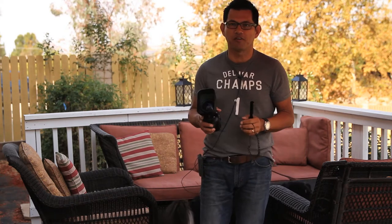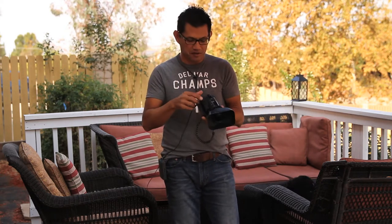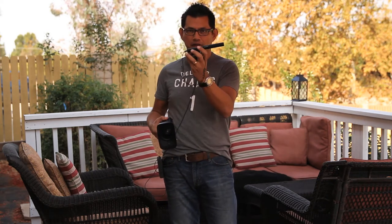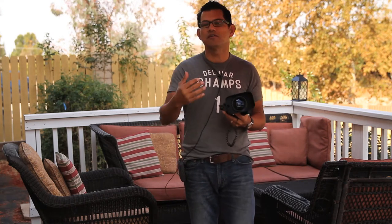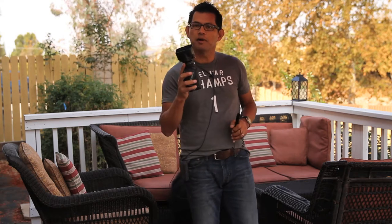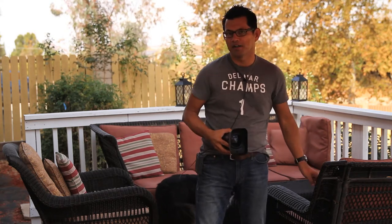I've opened up this video using three different types of recording devices. First was the onboard microphone of the Canon, which is pretty horrible. Second, I used a shotgun microphone, and third, in this sequence here, I'm using a lavalier microphone. I'm going to review the advantages and let you hear the differences, and also close out with ideas on how you can make your present microphone sound better.